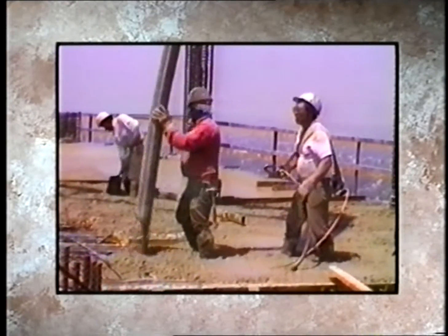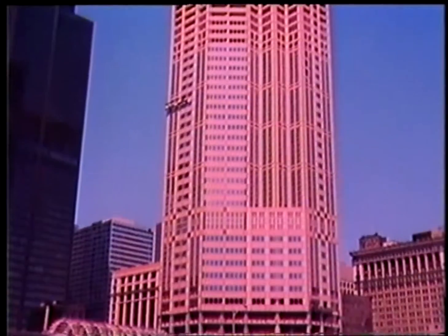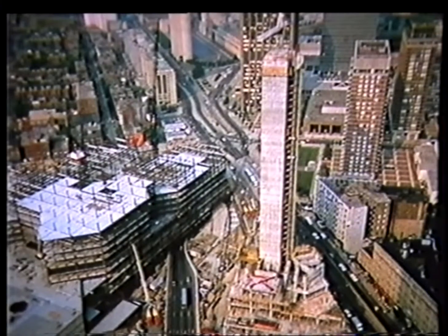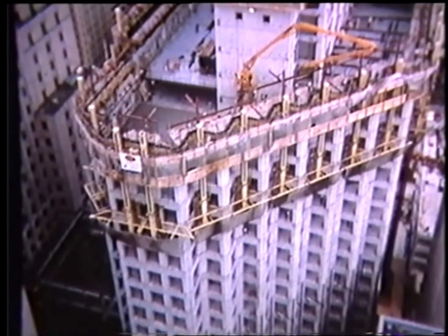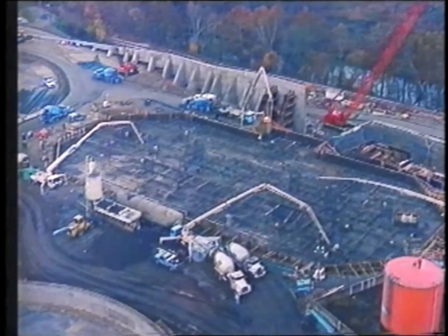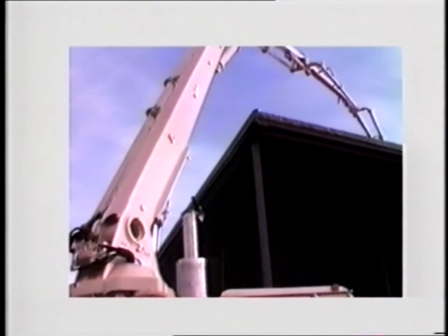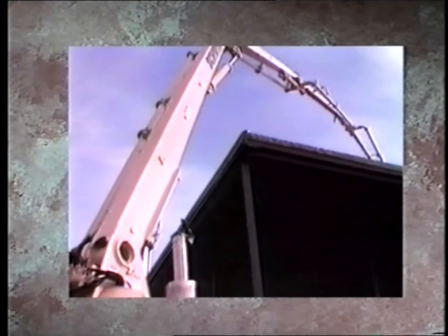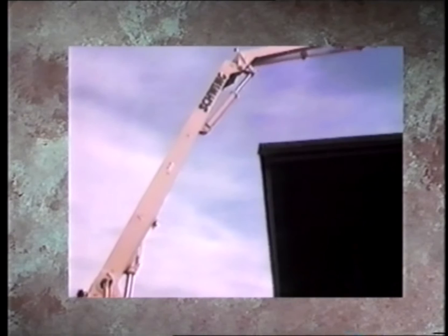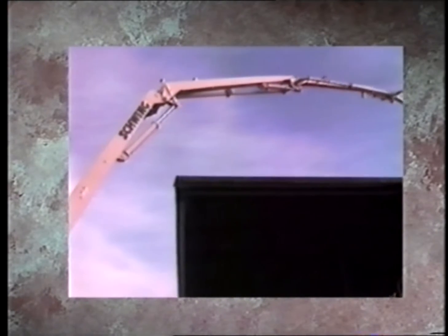Poured concrete has steadily gained favor over other construction methods, in part because of quality of construction and design flexibility. Steel framework has given ground to all-concrete buildings as improved mix formulations combine architectural design with strength. With the growing demand for ready-mixed concrete by the world's builders came the inevitable call for better distribution technology. And the concrete pump has responded, building on more than two decades of experience. Today's refined and reliable concrete pumps have played a major role in the increased specification of concrete over other building materials.